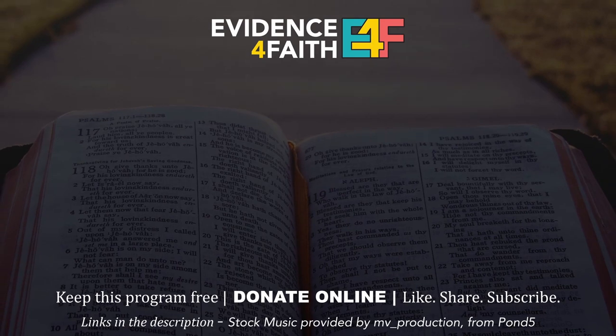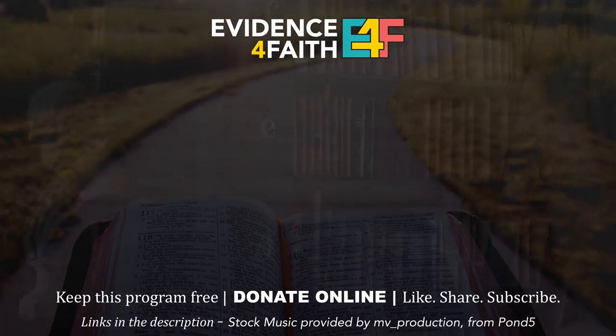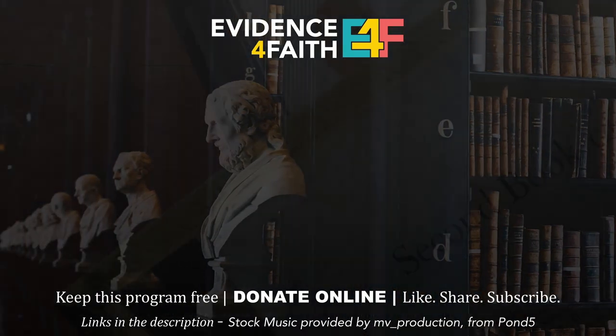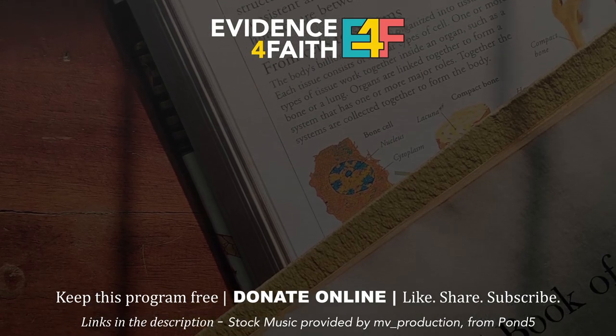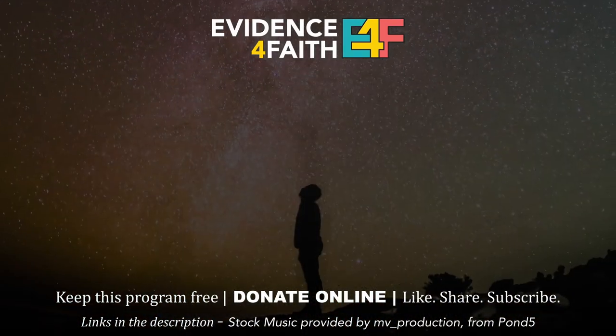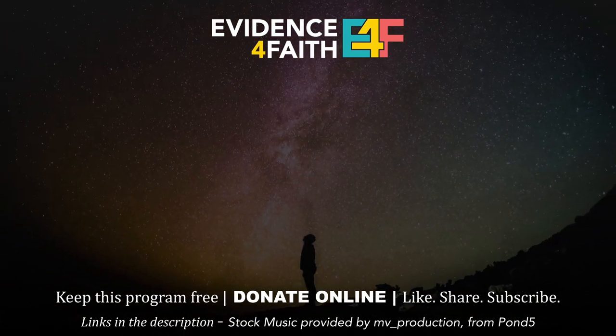We'd love to hear your comments and any questions, and we'd love for you to pray for us as we continue in this ministry, Evidence for Faith. Thanks for tuning in, and thank you to our donors who make this program possible. Evidence for Faith is a 501(c)(3) non-profit ministry based in the USA. You can support this broadcast by donating online using the links in the description. Don't forget to leave a comment, a review, likes, and shares to help others find this content. Thanks again and we'll see you on the next episode.